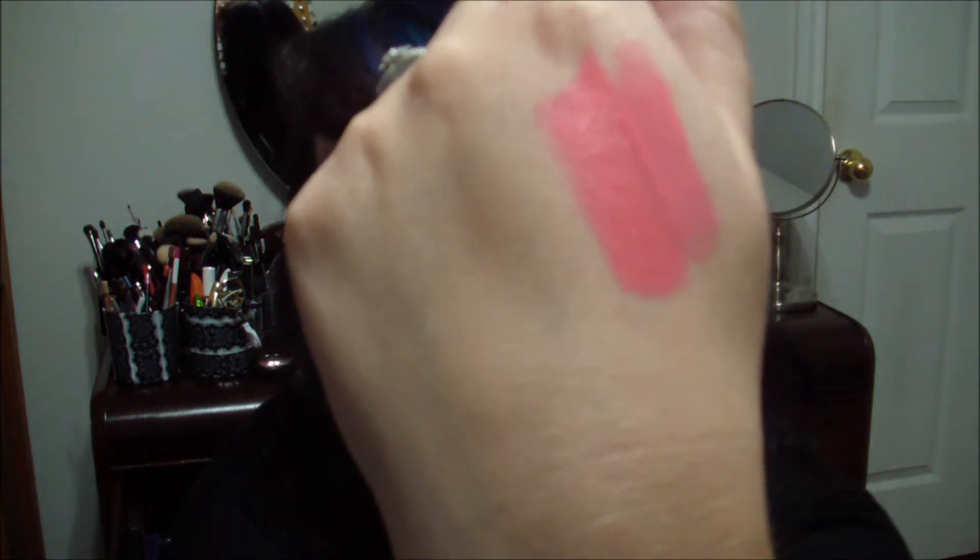This is the lip gloss right here — just a very pink, nicely opaque lip gloss.